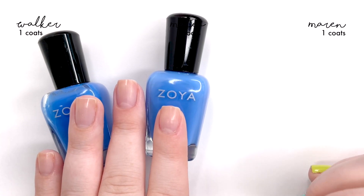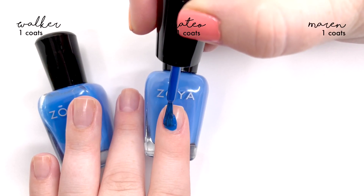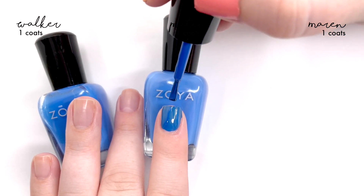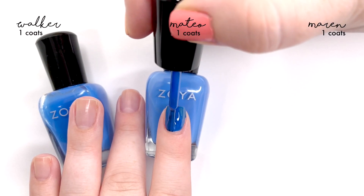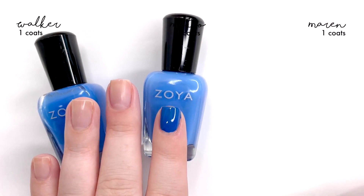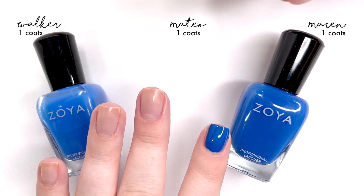This video we're doing a little bit of a different setup — I'm going to keep the bottles in the frame while we're painting. I feel like that actually helps us compare them easier and definitely helps avoid confusion. On my index finger we're going to be applying Maren. Maren is a newer release, within the last two or three years. I love blues, so when I get blues I tend to wear them. You may or may not have Maren if you are an avid Zoya shopper.